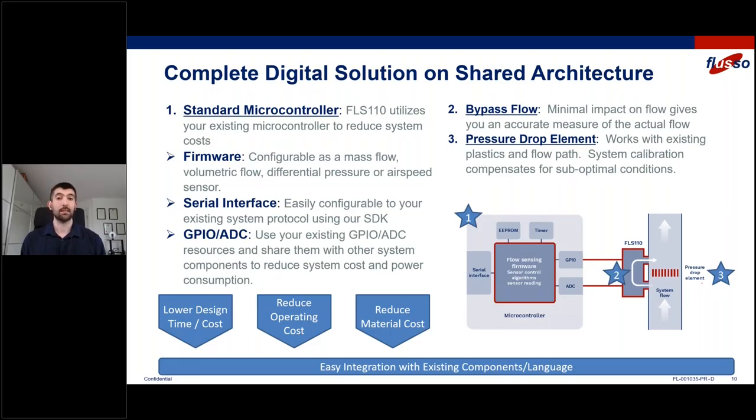If you have an application where you need a certain interface — maybe I2C or UART — you can customize that interface to your heart's content using our SDK. That will help our sensor fit in with whatever other components you're already using in your system, minimizing development time and cost. If you've already got a microcontroller in the system, you can run our firmware alongside your existing firmware and communicate with the flow sensing firmware over an API — so there's no physical interface at all. And there's no additional cost with the FLS 110 for a host microcontroller.